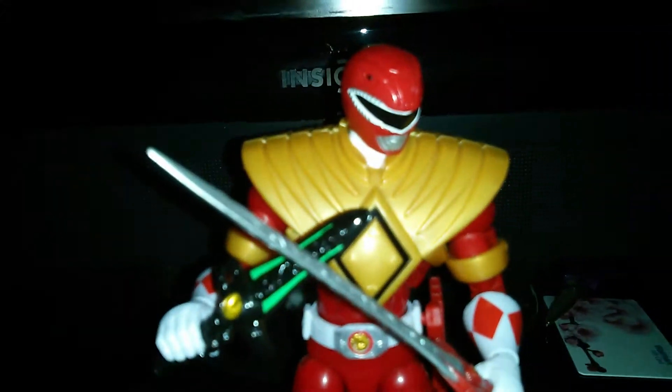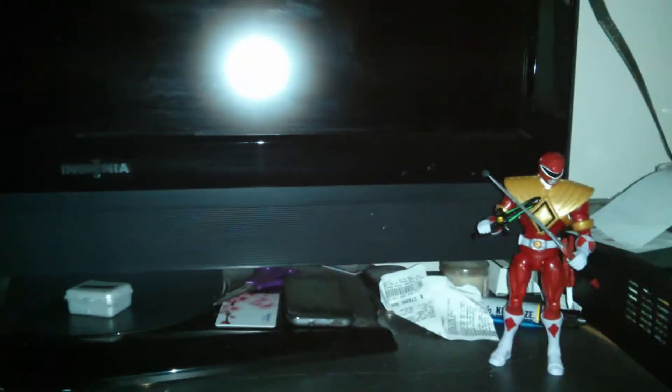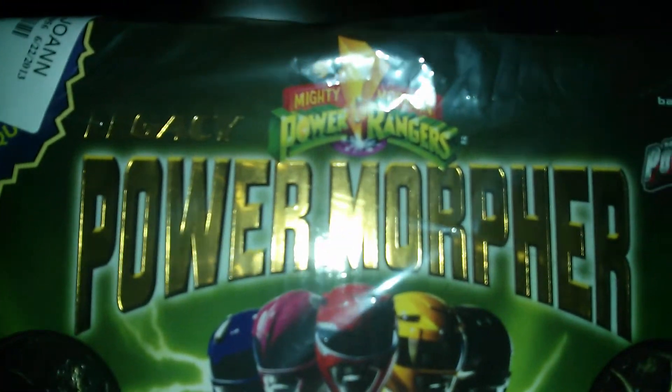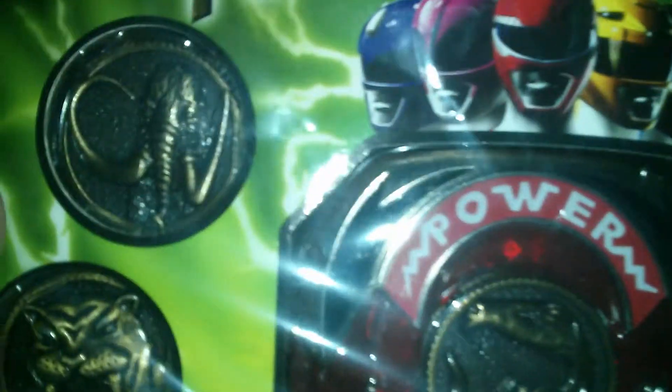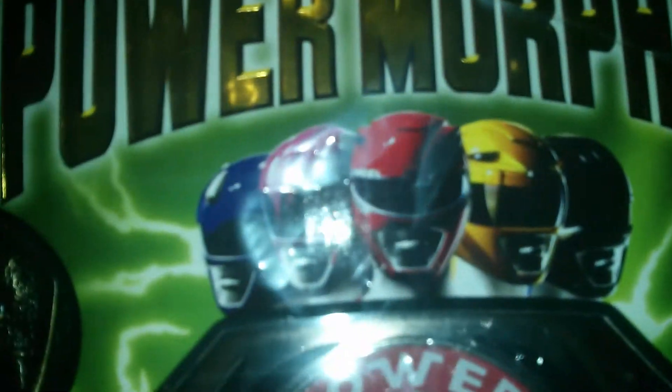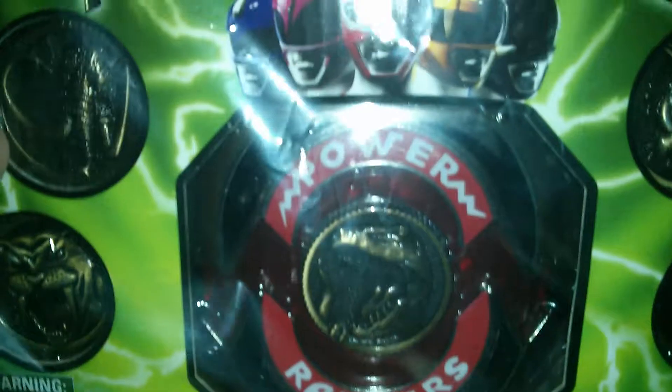This isn't my pickup today, but it's related to the Red Ranger, so let me get this out of the way. Legacy Power Rangers Morpher, which is really bad as we can see. There's the Black Ranger coin, the Yellow Ranger, Red Ranger of course, Pink Ranger and Blue Ranger, and they are right there.